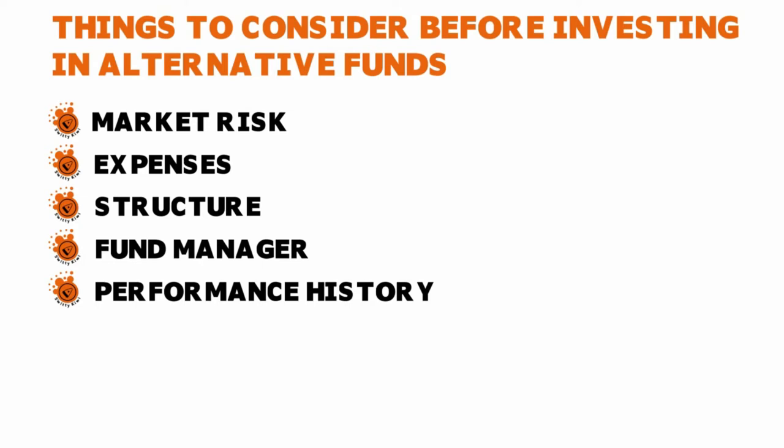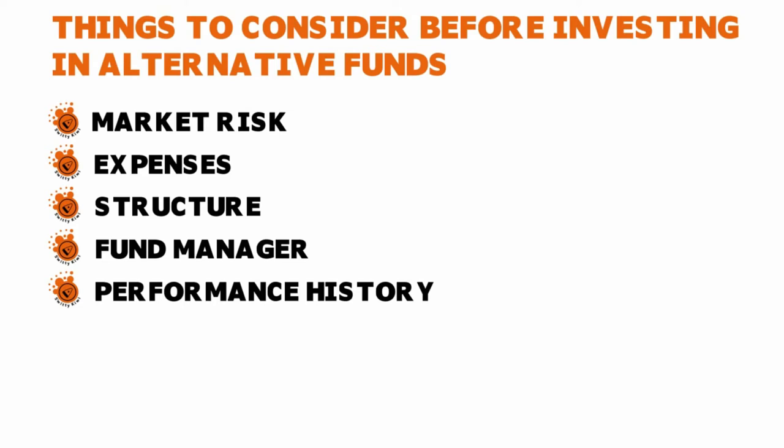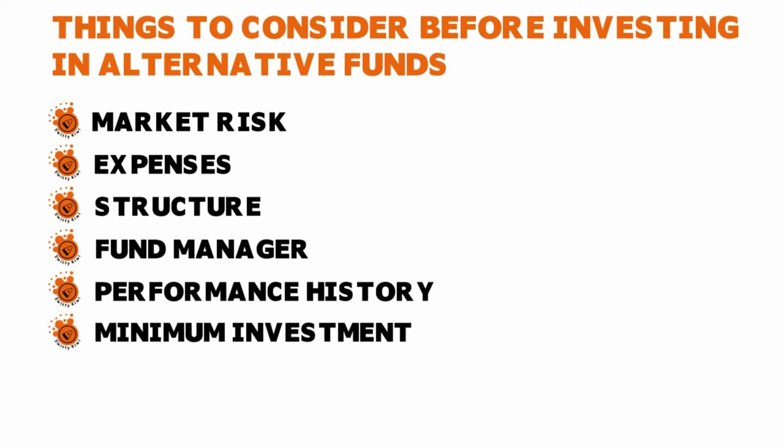Another element to pay attention to is the fund manager. Because alternative funds are usually actively managed, you want to know who is managing the fund, their track record, years of experience, and regulatory record. The last thing you want is your money managed by somebody who has been banned by the SEC. Also, alternative funds generally have a minimum investment — typically between seven to twenty thousand dollars.